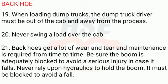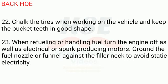21. Backhoes get a lot of wear and tear and maintenance is required from time to time. Be sure the boom is adequately blocked to avoid serious injury in case it falls. 22. Never rely upon hydraulics to hold the boom — it must be blocked to avoid a fall. Chock the tires when working on the vehicle and keep the bucket teeth in good shape. 23. When refueling or handling fuel, turn the engine off as well as electrical or spark-producing motors. Ground the fuel nozzle or funnel against the filler neck to avoid static electricity.